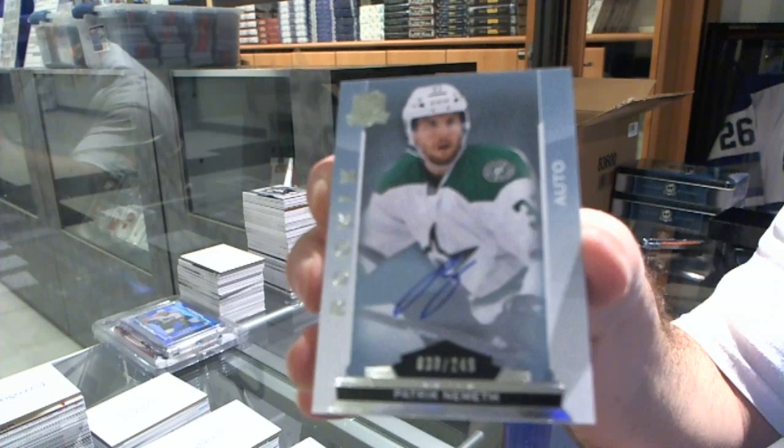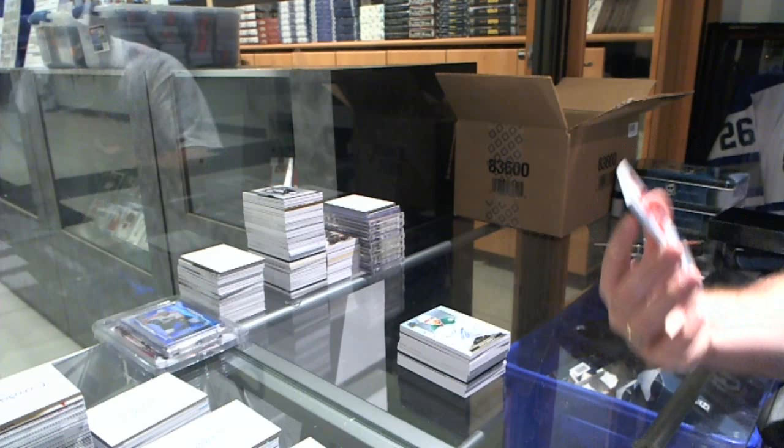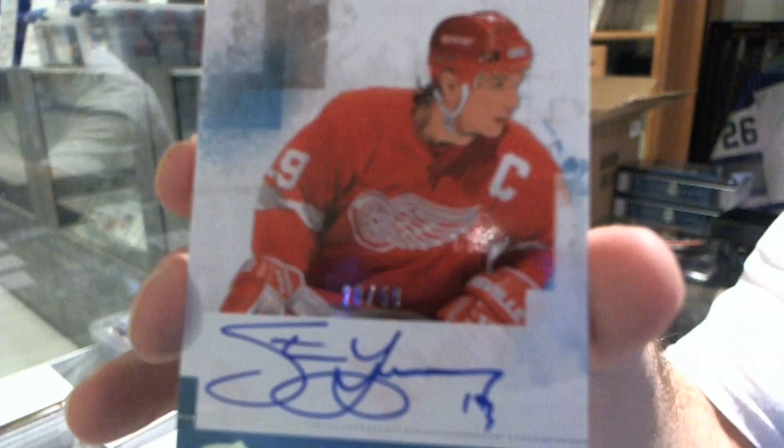And we finish off number 28 of 50, Enshrinement's Autograph from the 10-11 Cup for the Detroit Red Wings, Steve Iserman. Steve Iserman, number 50, Enshrinement's Autograph.